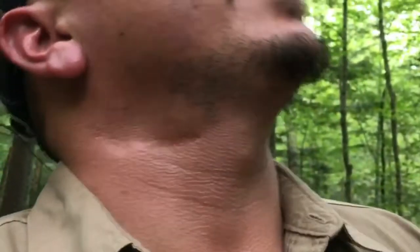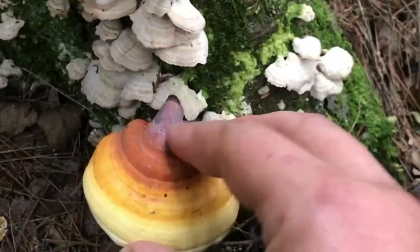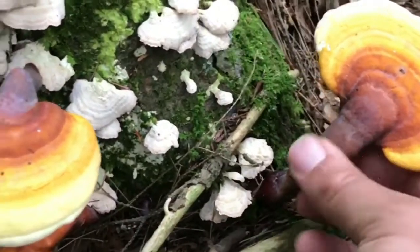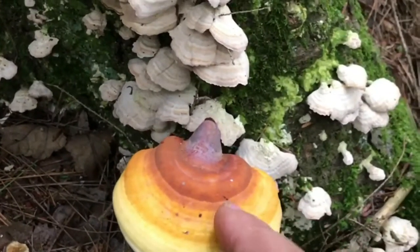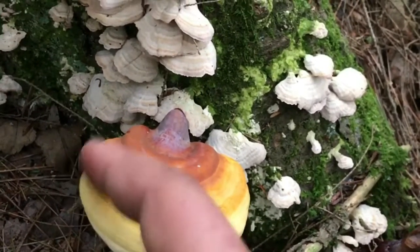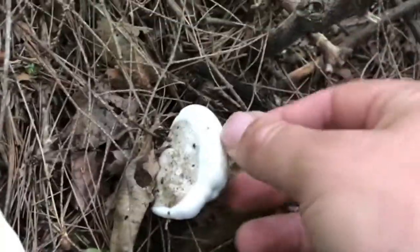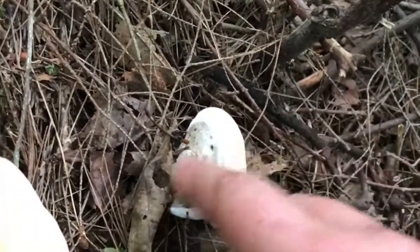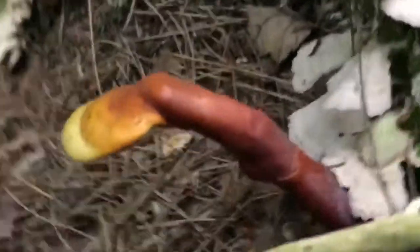I'm in a slightly more swampy, mosquito-infested area, still in the hemlocks. Check out what I just found — these are reishi mushrooms, I believe, or hemlock varnish shelf. These are edible, but these ones have toughened up already so I'm not gonna take them. When they first start growing, the outer rim is going to be white — you basically just trim that white part off and that's edible. The whole thing is edible but it's so tough you wouldn't really want to eat it, so you could grind it up and make medicinal tea out of it. The rain has washed the color off, but they're really smooth and cool looking — pure white underneath.